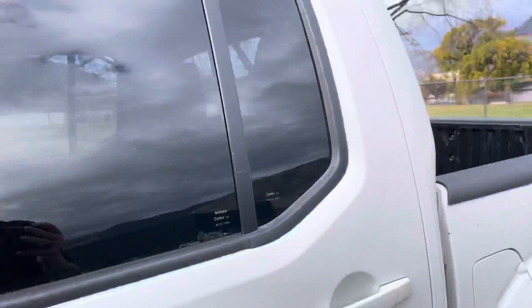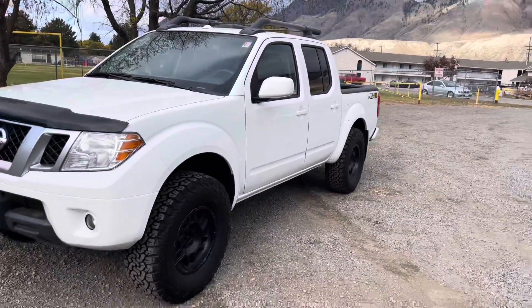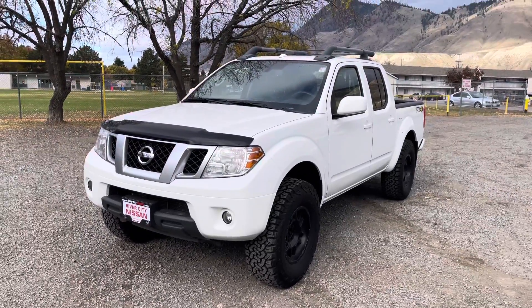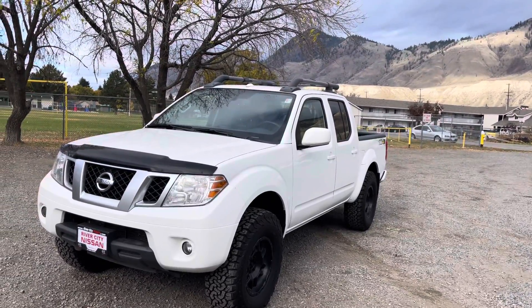And obviously a sunroof up there. It's a really nice truck and it's in really good condition — definitely worth checking out. Give us a call: Johnny, Walker River City Nissan, 250-574-3307.